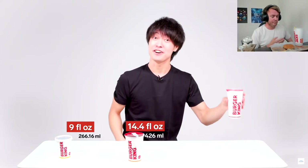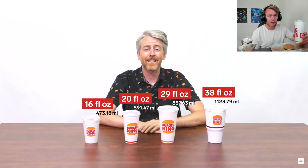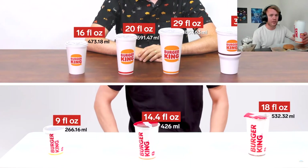In Japan there are three drink sizes: small, medium, and large. In the US there are four drink sizes: value (which only comes with a value meal), small, medium, and large. The US's largest drink size is 112% larger than Japan's largest drink — that's messed up. I think ours in Australia is about the same or smaller.